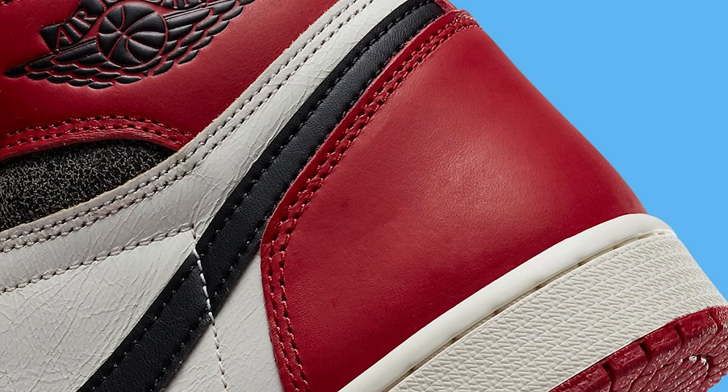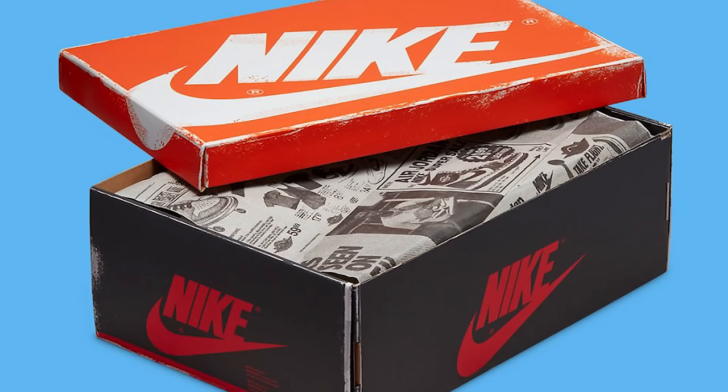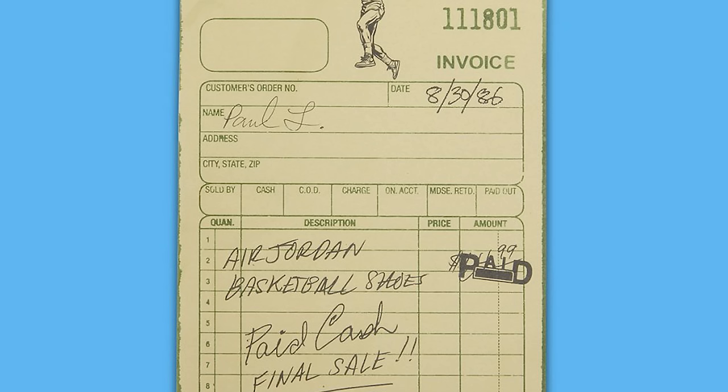They gave it a cracked leather vibe on the upper — like what happens when sneakers age. The reason they called it 'Lost and Found' is they wanted it to feel like the shoe was lost in a warehouse and just sitting there for years. They created packaging that looks like it's from 1985, with a random box top, newspaper, and even a receipt like you bought them back in the day.